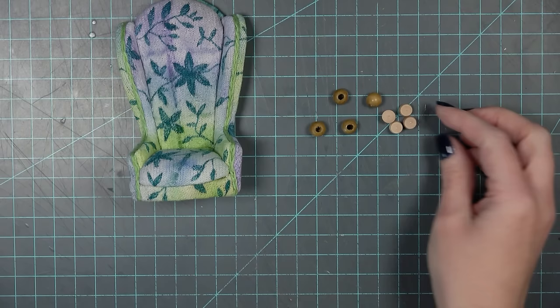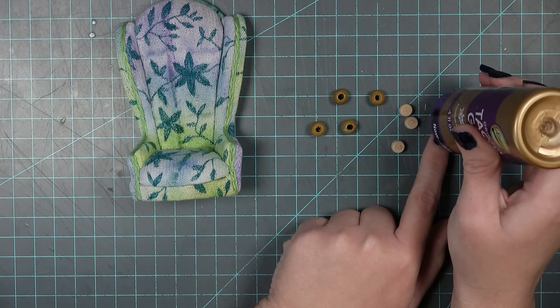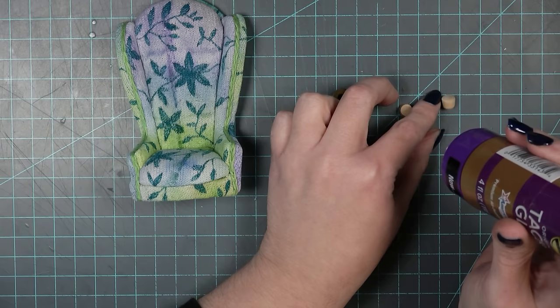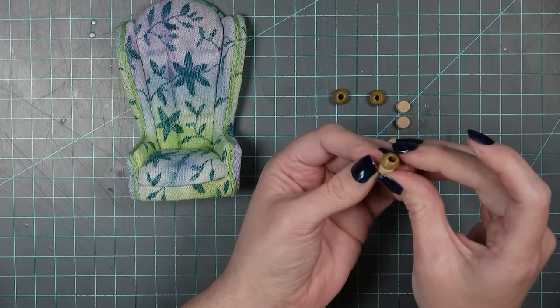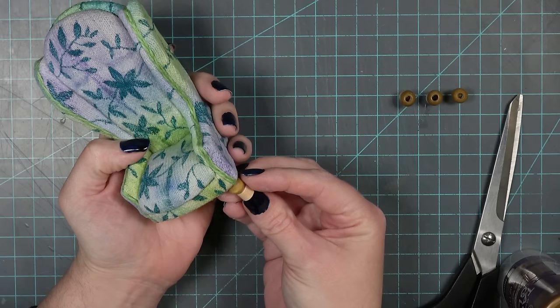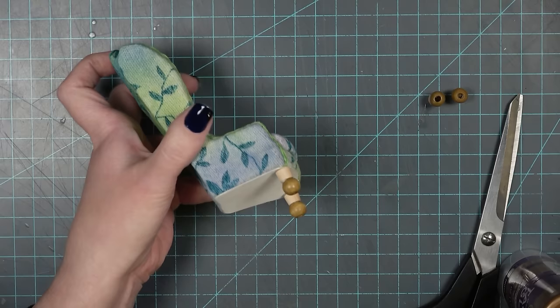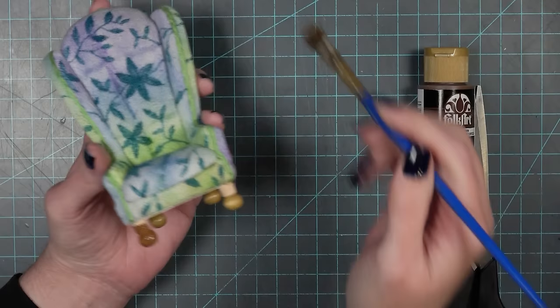Make sure your ink is dry before you handle the chair and do anything else — luckily this ink dried fast. For the legs of the chair I dug through my stash and found some wooden beads and wooden pegs, and I thought it would be interesting to glue them together to create some fun interesting-shaped legs to go with the interesting-shaped chair. I'm using tacky glue to glue them together, making four legs, and I'll let them dry really well before gluing them to the chair. Before gluing the legs on, I added a piece of watercolor paper — or cereal box material — to the bottom of the chair to create a nice flat surface, because the bottom of the chair is pretty lumpy once all the sock goes over the edge.